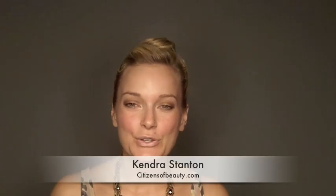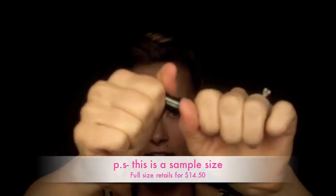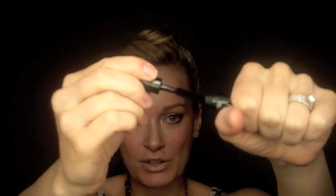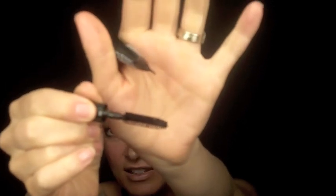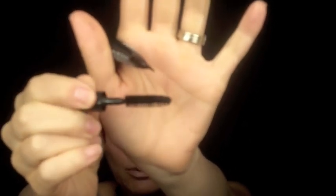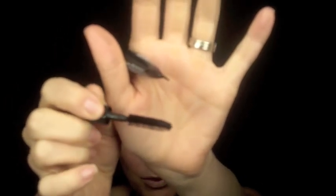Welcome back to day number two of mascara reviews. My name is Kendra. Today I wore the High-Impact mascara by Clinique — here is the mascara and the wand. This retails for $14.50. The bristles are pretty tightly packed and it's a pretty skinny wand. I don't think there's anything incredibly special about this wand.